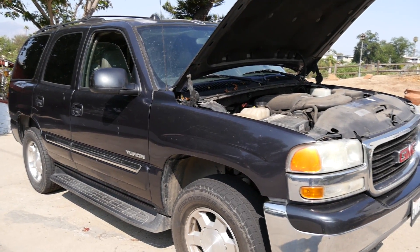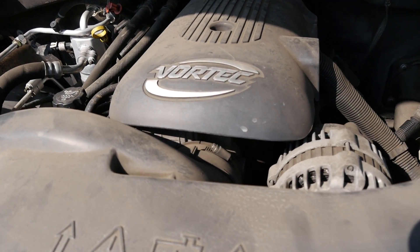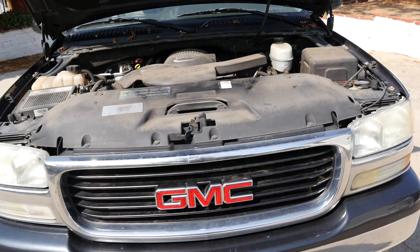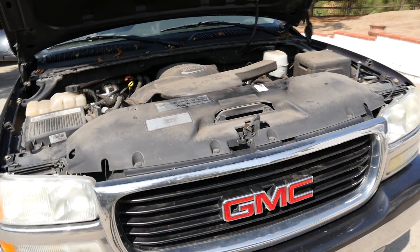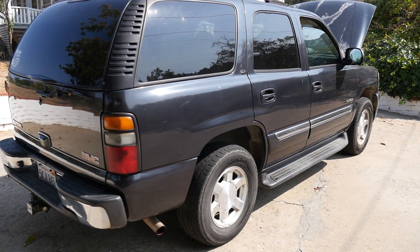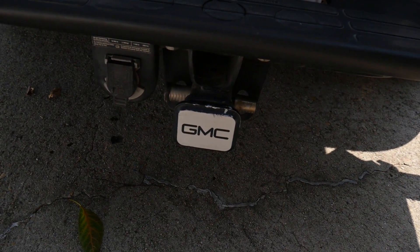As far as the specs go for these cars, they come with a 5.3 liter Vortec V8 engine and a four-speed automatic transmission. These engines produce 295 horsepower and 335 pound-feet of torque. These vehicles have a curb weight of 5,135 pounds and a maximum towing capacity of 6,400 pounds.